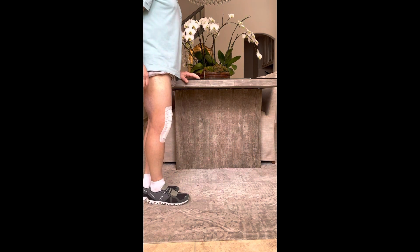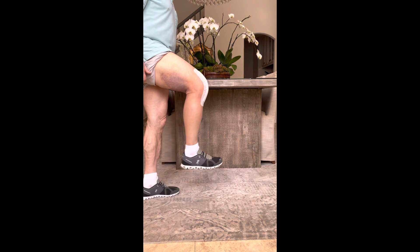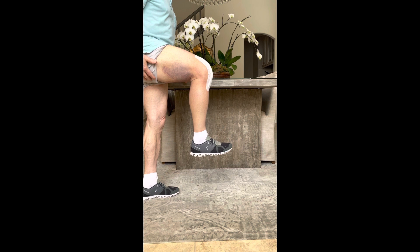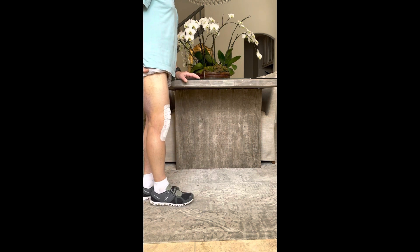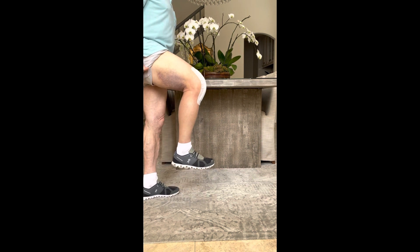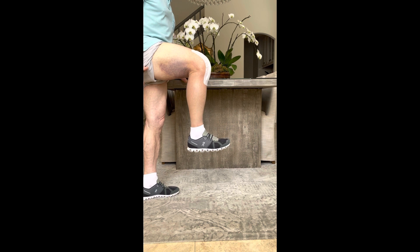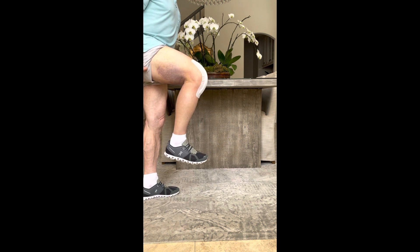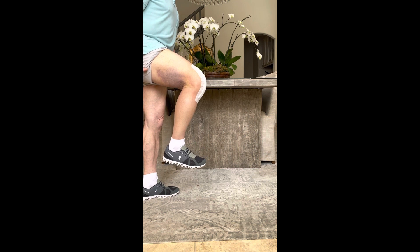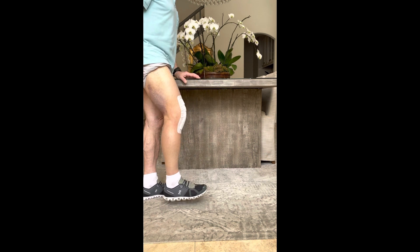Another exercise: lifting the knee forward and then trying to flex the knee and down again. And lifting the leg up as if going to climb the stairs, flexing the knee as much as I can, and down again.